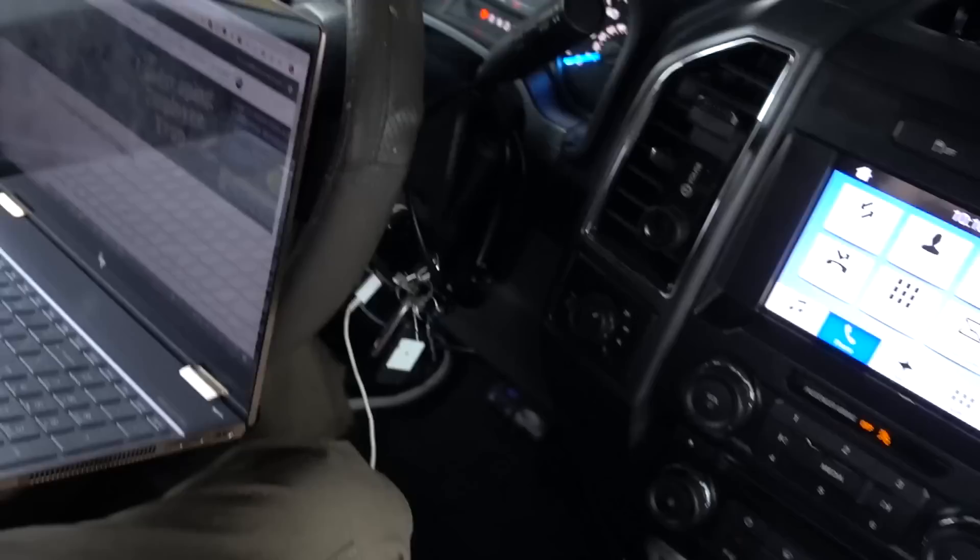Hey, you can turn your truck into a mobile office. Check this out. I want to show you how I've been doing this for years — I figured out a little system that works, and I want to share it with you.